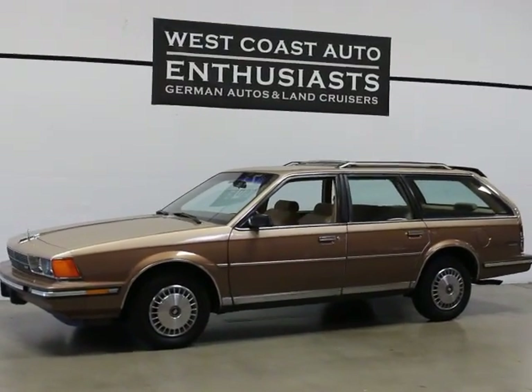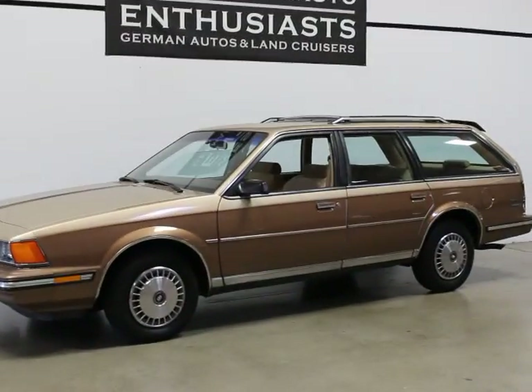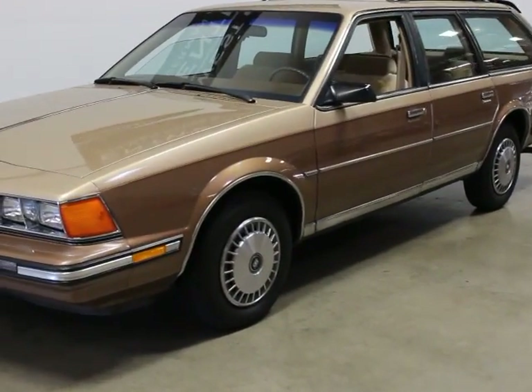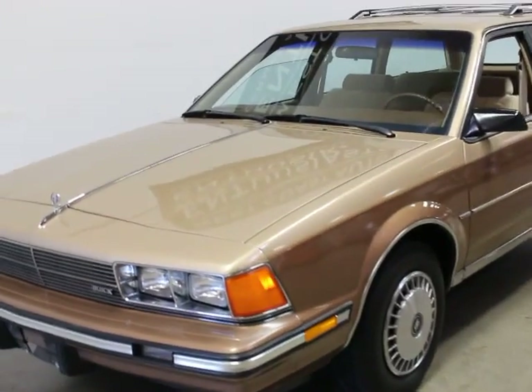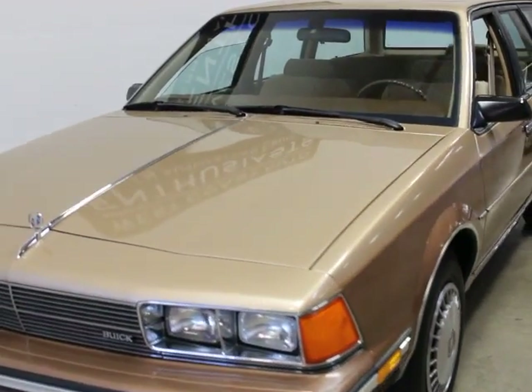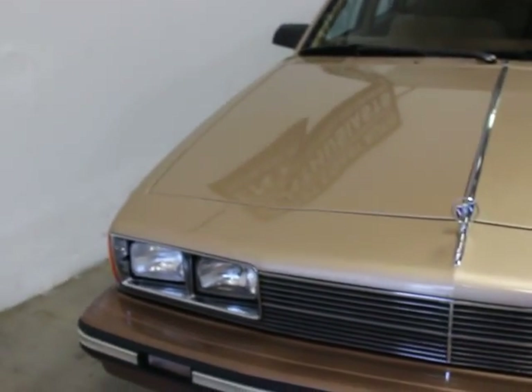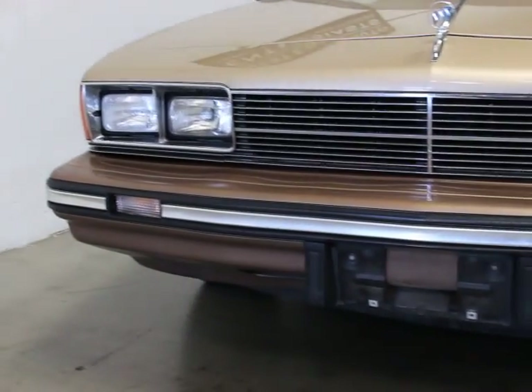This is the third Century Wagon I've had through my shop, believe it or not. We're kind of a car enthusiast place, but I don't know — something about these. The first one I sold was my grandfather's. He passed away and we sold his, and the lady loved it. I just bought one a couple months ago and sold it immediately when I saw this one.